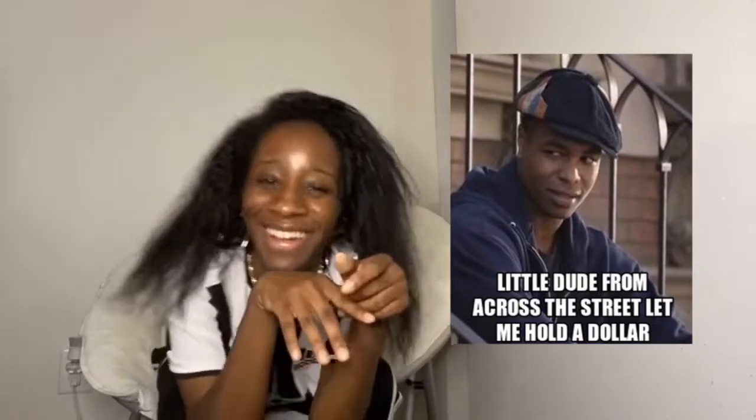Hey guys, it's your girl Dasha back again with another awesome YouTube video. In this video I'll be doing a Dollar Tree haul because your girl loves Dollar Tree — I live right up the street from Dollar Tree, it's only a dollar. Don't mind my hair because I washed it and put conditioner in it and just didn't feel like doing it today since this is gonna be a quick video.